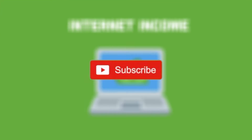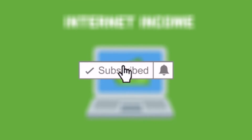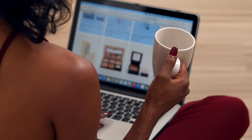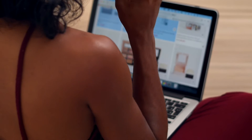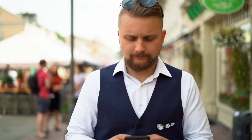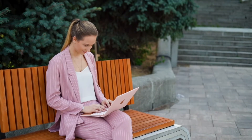Welcome back to the channel. Don't forget to like and subscribe if you love our content and want to make money online. Today we will show you three sites that you can use to make $300 fast, and as soon as today.